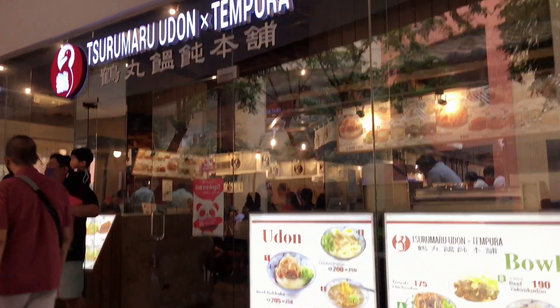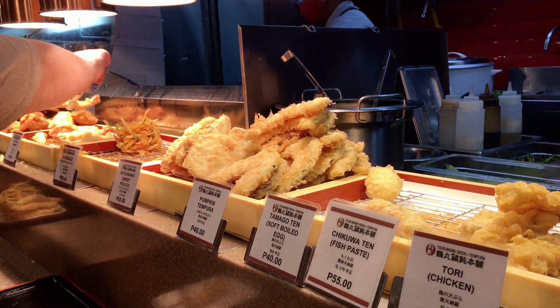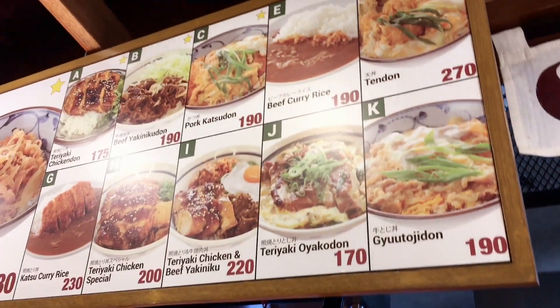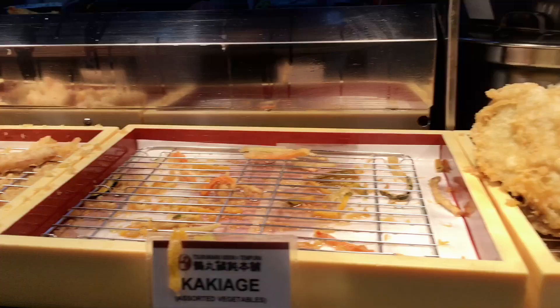Because there were so many people, we decided to eat first at Churumaru Udon Tempura. The food is really affordable and worth it — super delicious. Now that I'm doing the voiceover, I'm craving it again!